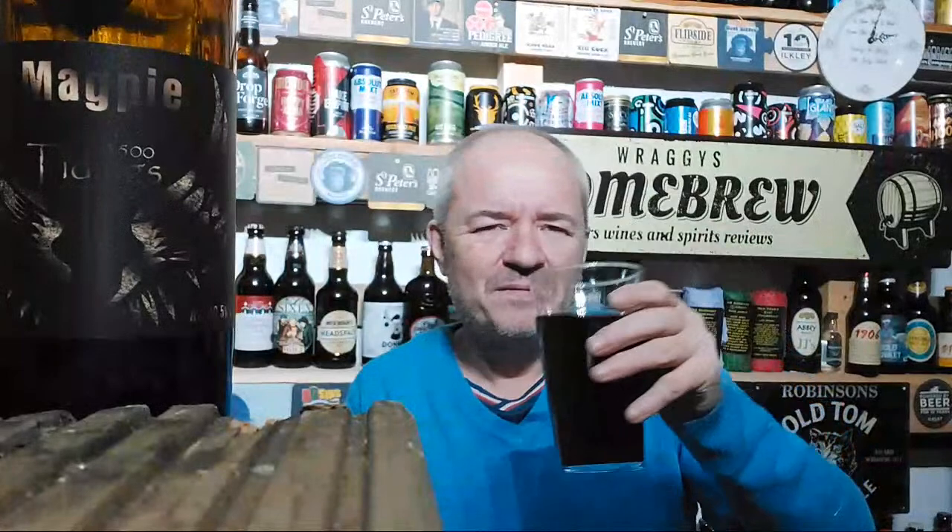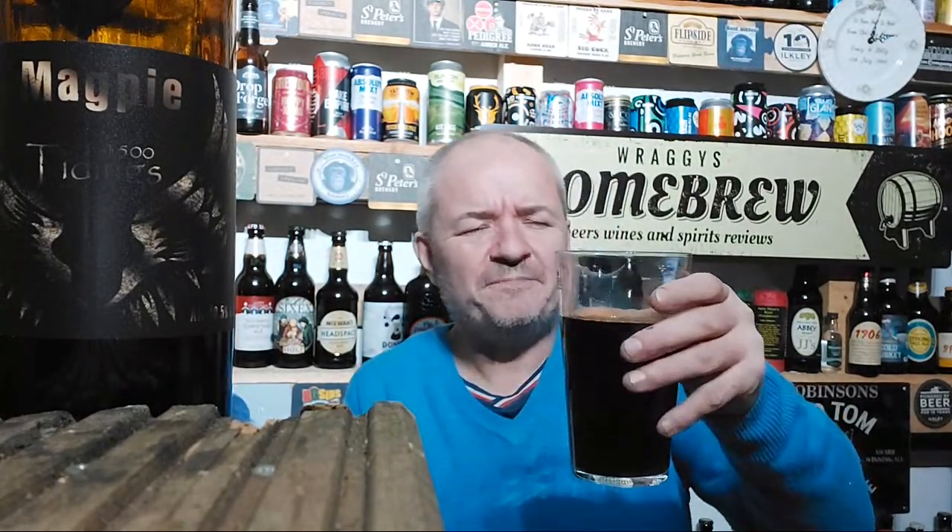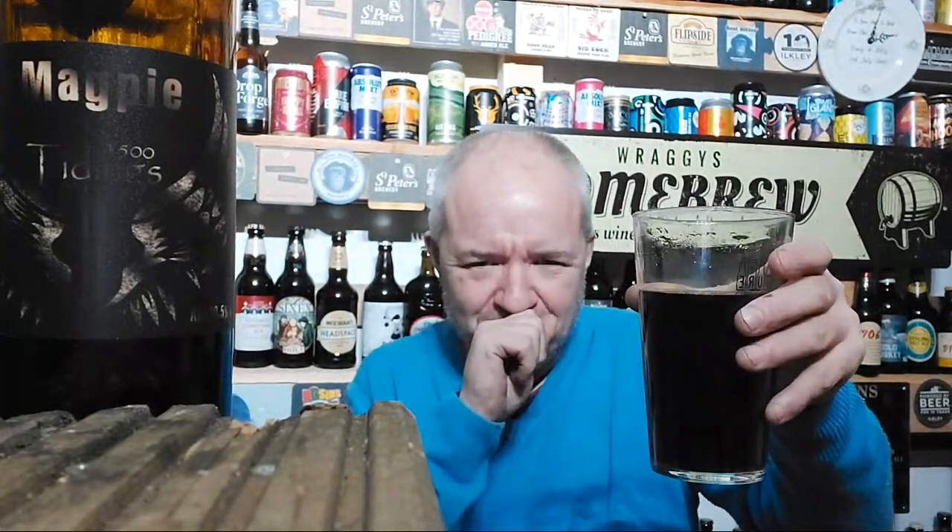Can I ask why they dropped the ABV from 6% to 4.5%? I'd actually say to them: look, this was the best Christmas beer out there and you've dropped it and it doesn't taste the same anymore. It's not because I like strong beers, it's just because it's lost its flavour. But you know, I love Imperial Stouts.